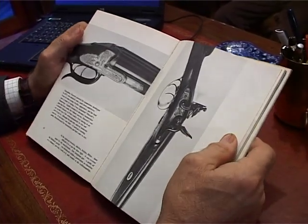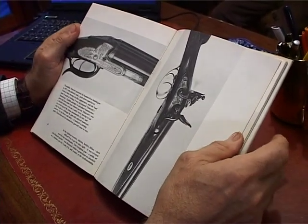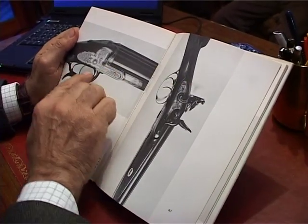però era importante perché segnava la fine di un'epoca e l'inizio di un'altra. Siamo nel 1871, il primo fucile a cani interni di Markoth, a percussione centrale retrocarica.